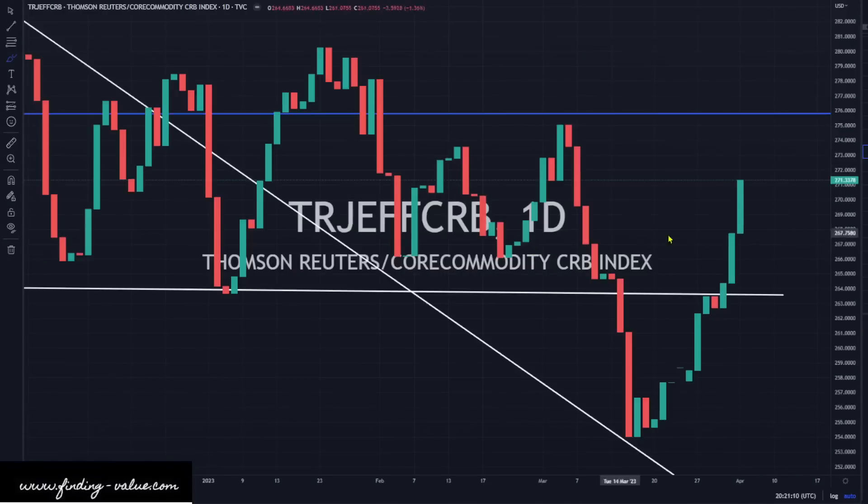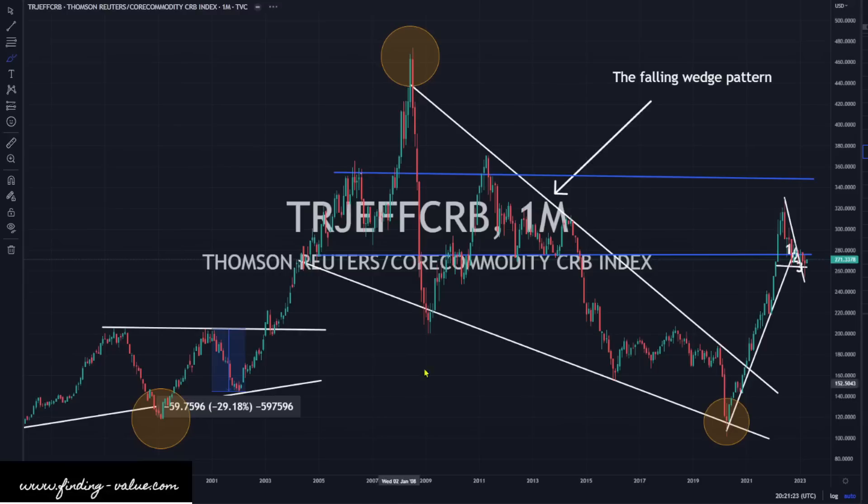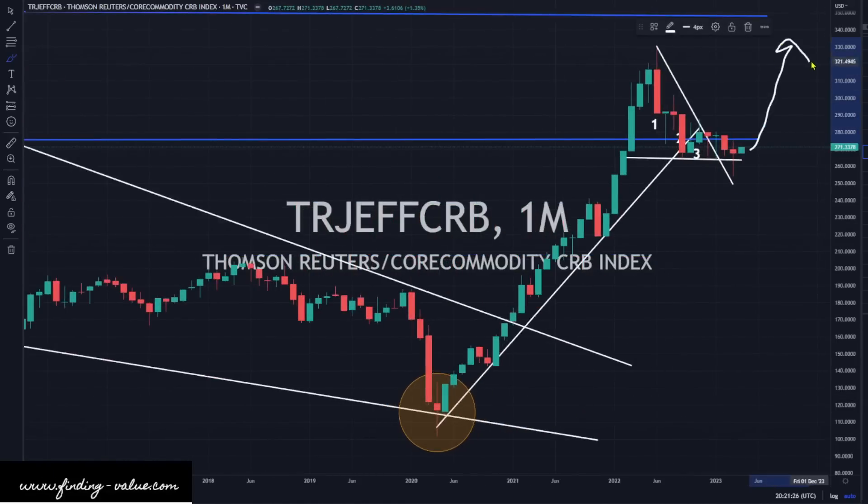Looking at the CRB index — it's ripping to the upside today. We had oil rip higher, obviously, with OPEC cutting back production. The CRB index actually looks really strong, and we could see a move higher. Is this the beginning of wave three? It could be — obviously no one knows, but it could be. Wave three is the big kahuna wave; it's the biggest portion of this commodity bull market. If we're going to get this big wave three, it could be underway.